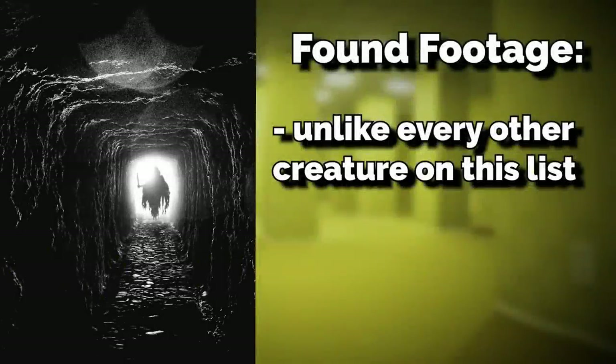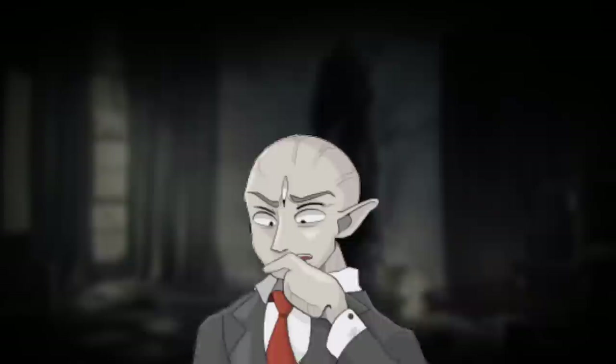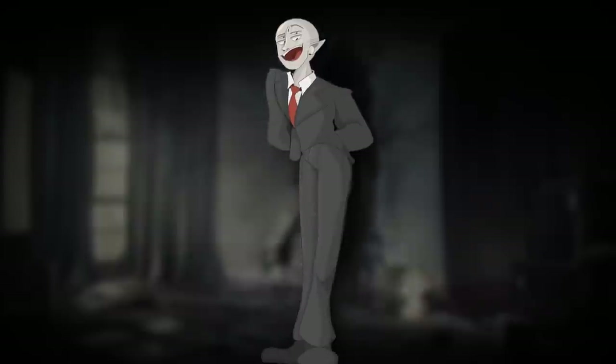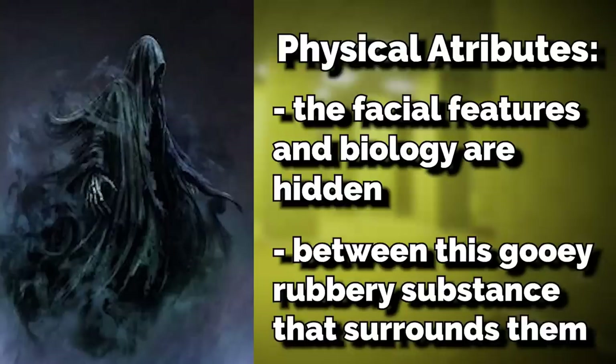Unlike every other creature on this list, this one has a mysterious found footage video associated with it. In it, you'll see a person walking into a dark house on Level 9, when suddenly one of these entities lunges from above a doorway at him, presumably eating him. This footage is very uncanny and pretty terrifying. So unless you're on Level 9 right now, you don't have to worry about them. The facial features and biology are hidden beneath a gooey, rubbery substance and a cloak-type thing that they wear.